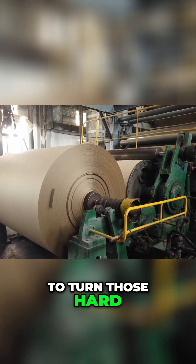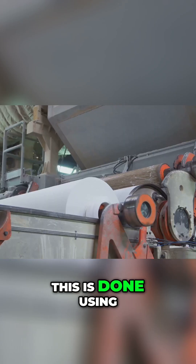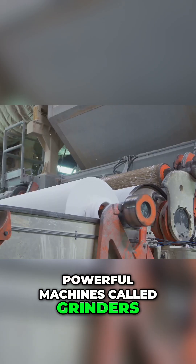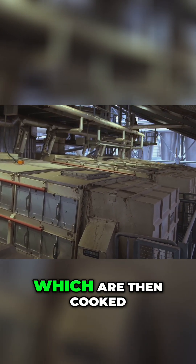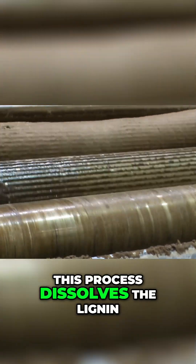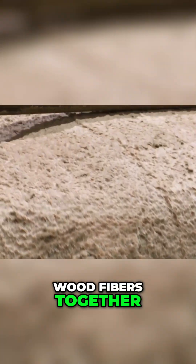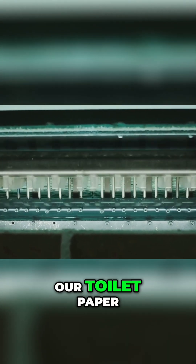The first step is to turn those hard logs into a soft, mushy substance called pulp. This is done using powerful machines called grinders and digesters. The grinders break down the wood into small chips, which are then cooked in large digesters with chemicals. This process dissolves the lignin — the substance that holds wood fibers together — leaving behind a slurry of cellulose fibers, the building blocks of our toilet paper.